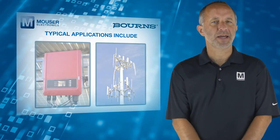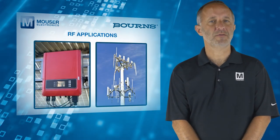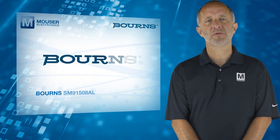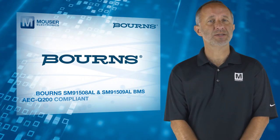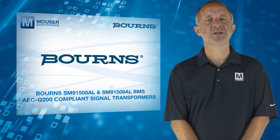Typical applications include battery management systems, line matching in communications and RF applications. For more information on Bören's SM91508AL and SM91509AL BMS AEC-Q200-compliant signal transformers, visit mauser.com.